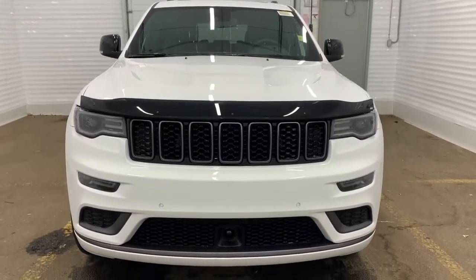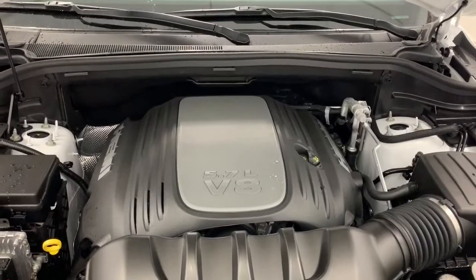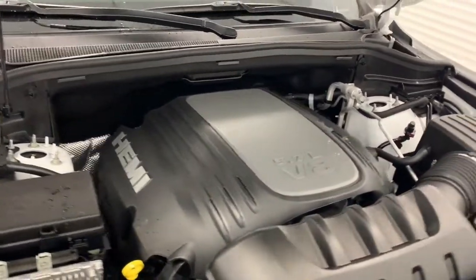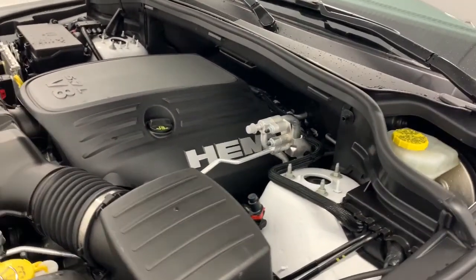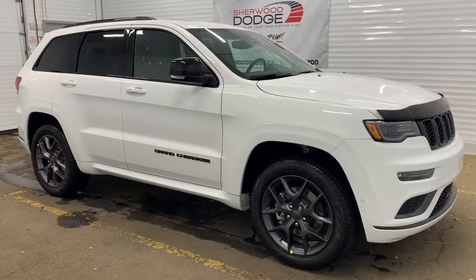Under the hood it has a 5.7-liter V8 Hemi VVT MDS engine powering an eight-speed automatic transmission. The MDS shuts off four of the eight cylinders when going at a consistent highway speed to increase fuel efficiency.